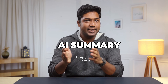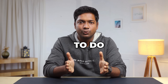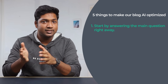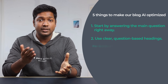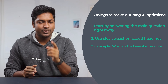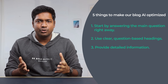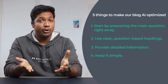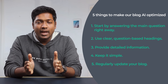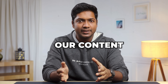Now we've created an outline with a keyword that has good potential. But to boost our chances of appearing in the AI summary, we need to make the blog optimized for AI overview. To make our blog AI optimized, there are five things we need to do correctly. First, start by answering the main question right away — this boosts the possibility that Google will use your content in its summary. Second, use clear question-based headings, for example: what are the benefits of exercise? Third, provide detailed information to show you're knowledgeable about that topic. Fourth, keep it simple — avoid jargon and complex words. Fifth, regularly update your blog and include the best and latest information. By following these five tips, we can make it easier for Google's AI to find and feature our content in its summaries.